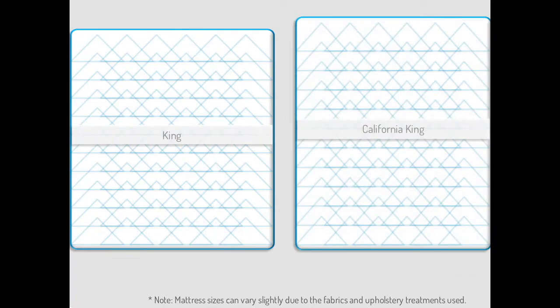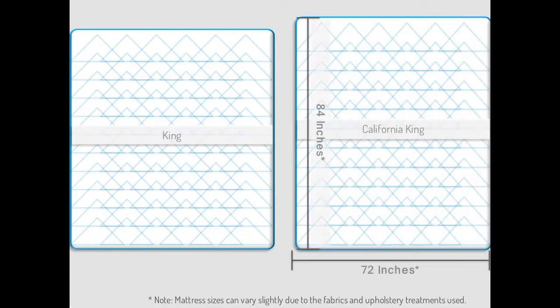A California king mattress is approximately 72 inches wide by 84 inches long and is more popular with customers in the western United States. This special mattress is 4 inches narrower than a regular king mattress and 4 inches longer. Once you've determined the right size for your guests, it's time to find the one that feels best and meets the guests' needs for comfort and support.